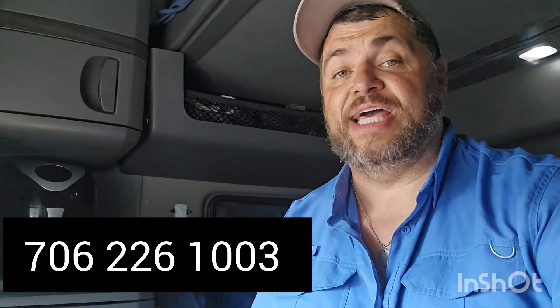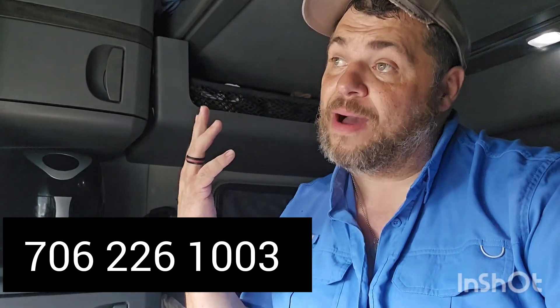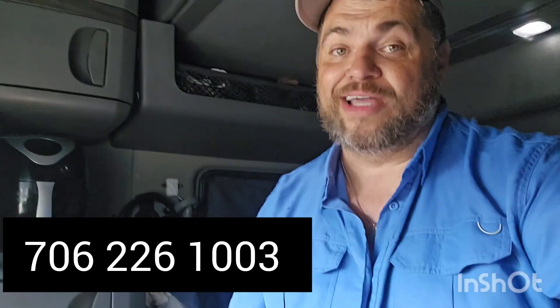If you're looking for a company that treats you with respect and gets you home every week for a 34-hour break, you need to call Rosedale Transport. As long as you're in their drive lanes — Georgia, Florida, Alabama, Kentucky, Arkansas, Texas, Illinois, Virginia, North and South Carolina, Minnesota, North Dakota, and more — you get home weekly, otherwise about every two weeks. Call 706-226-1003, ask for Tina, tell her Sean sent you, and get a $4,500 sign-on bonus with at least six months experience. They also hire new drivers right out of school.